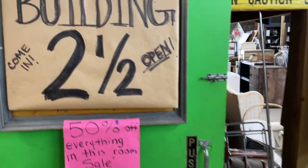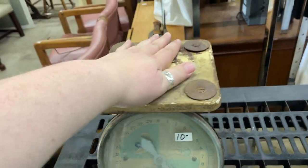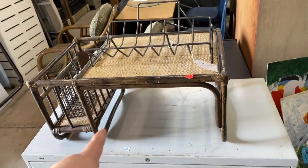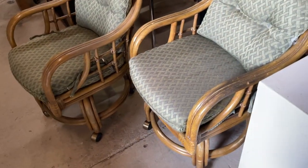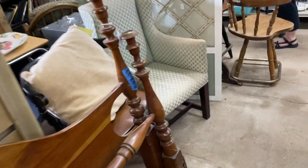In this building back here, everything is half off. There's so many clowns here — she's terrorizing me! Whoa, look at that little guy — I see a little panda. Look at the lines on those chairs back there. Look at this cool thing — what is this? It's a little tray for your bed, and they have rollers on them. There are four of them — $20 each, which would make them $10 a piece today.